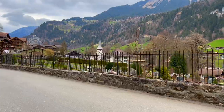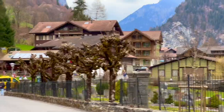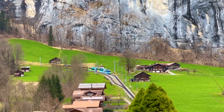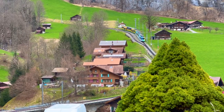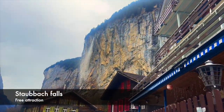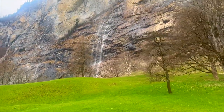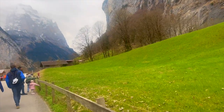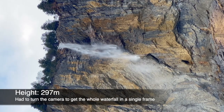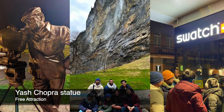Walking through the roads of Lauterbrunnen was a delightful experience. The charming wooden bridges spanning the river, the quaint village square with its fountain, and the colourful gardens all contributed to the fairy-tale-like atmosphere of Lauterbrunnen. As we continued our leisurely walk, we couldn't help but be drawn to the mesmerising Staubach Falls. The closer we got to the waterfall, the more impressive its scale and power became. After that, we made our way to the hotel.